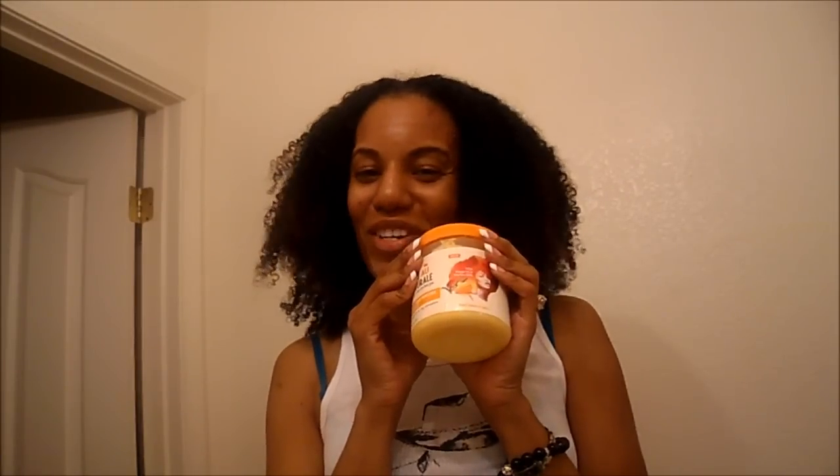Yes, I do like my hair - I hope you guys like it too, because I'm giving these products a thumbs up. Thank you for watching, and I will see you in the next video. Bye!